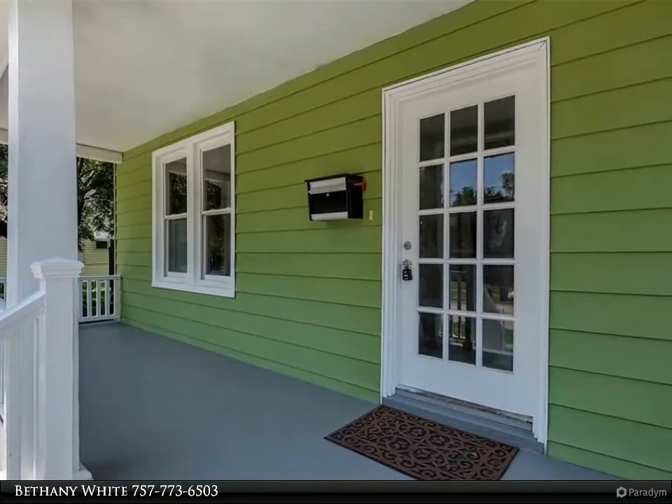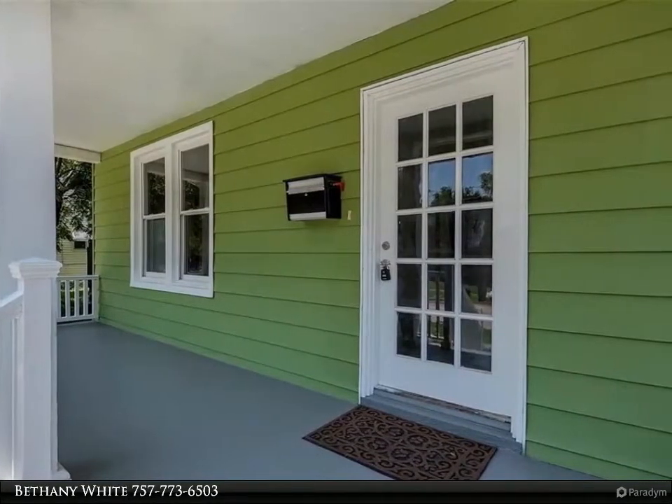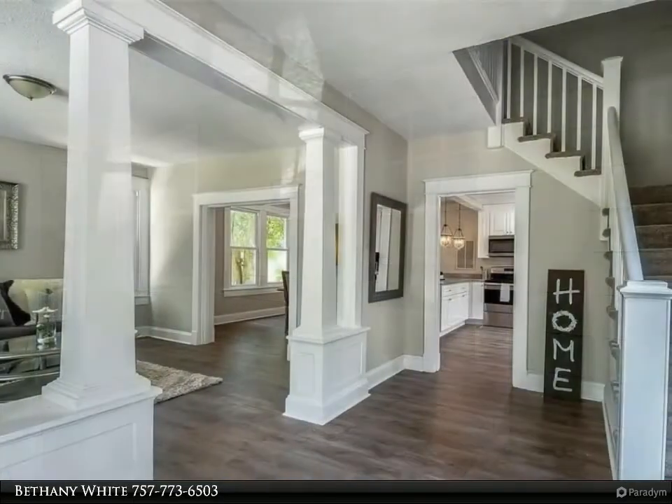Highlights include beautiful entryways, spacious bedrooms, luxury flooring, and a custom lighting package.